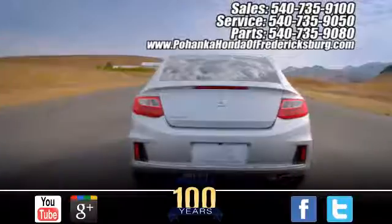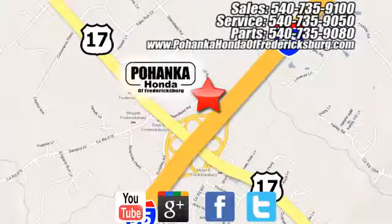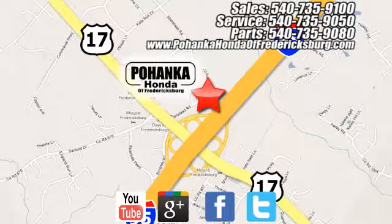Bohenka Honda of Fredericksburg is a great place to buy a car, conveniently located at 60 South Gateway Drive in Fredericksburg.